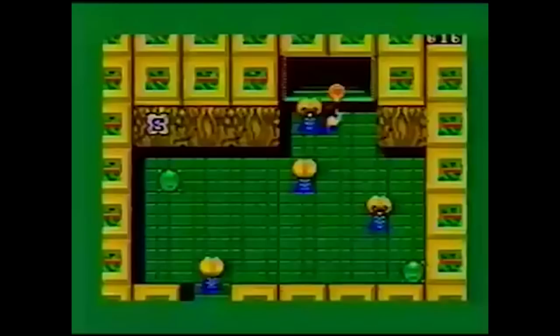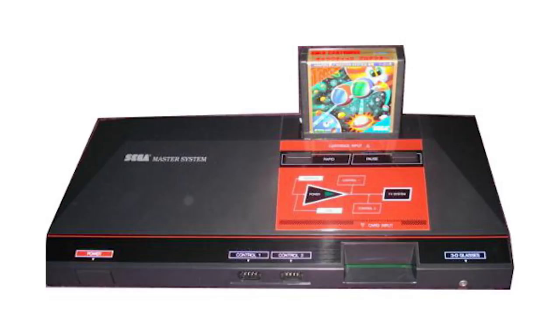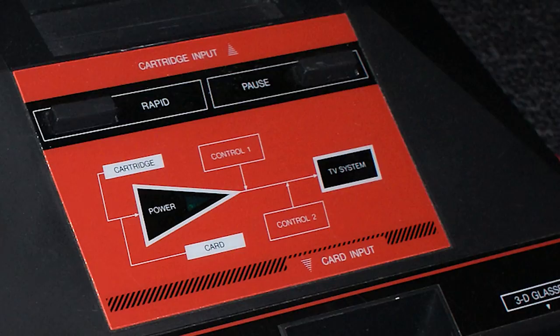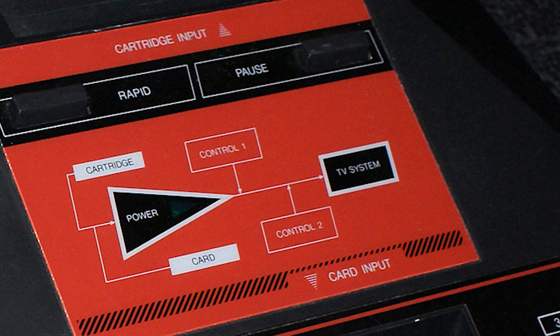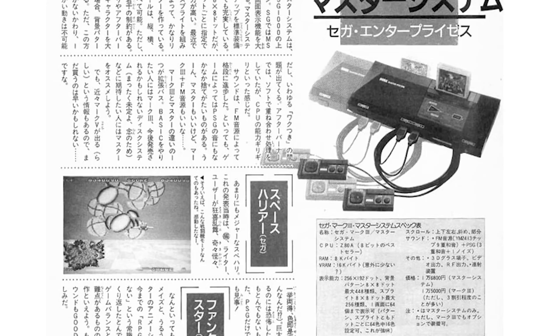After releasing the hardware in other regions under the name Master System, Sega rebranded the Mark III, re-releasing it in 1987 with some serious upgrades over its overseas counterparts. The Japanese Master System looked nearly identical physically to the Master System you probably remember seeing in the States or in Europe, but it does have some key differences. First of all, it remains region locked and the shape of the cartridges didn't change. It came with the FM sound expansion, a rapid-fire button option, and the 3D glasses adapter all built into the console itself. Despite all those upgrades, the system is actually a little bit more compact than the Master System overseas.